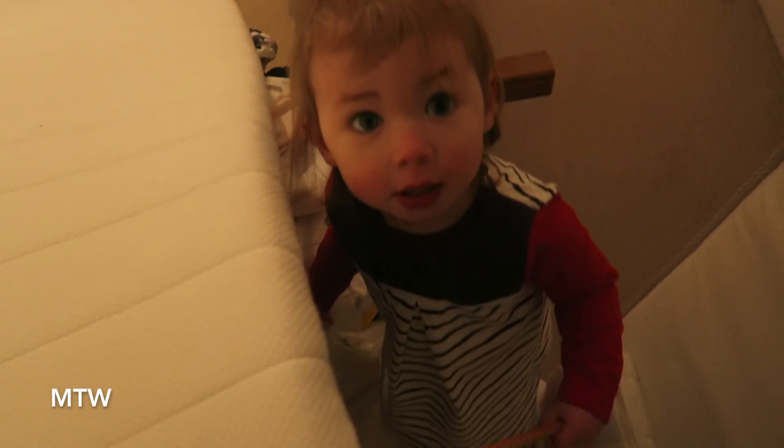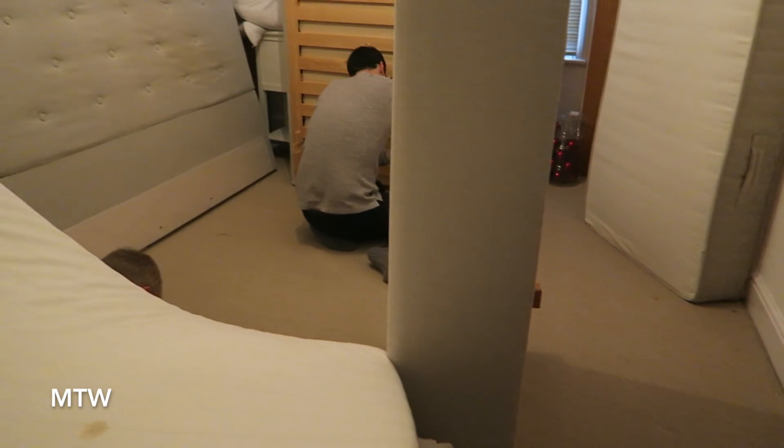I'm back home. Hi! Hi dad, hi dad, hi dad — are you in a tunnel? I brought the bedding for us.